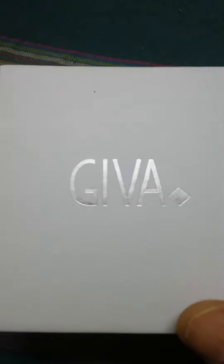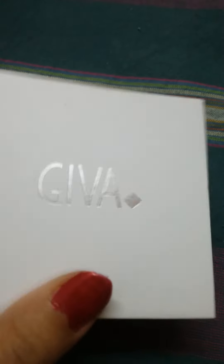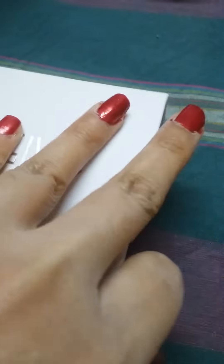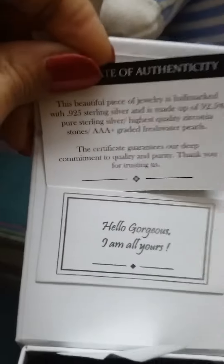Hi guys, this is another piece of silver jewelry by Giva. These are a pair of earrings. We receive it in this kind of a box, and this is the authentication certificate. So you receive the jewelry like this.